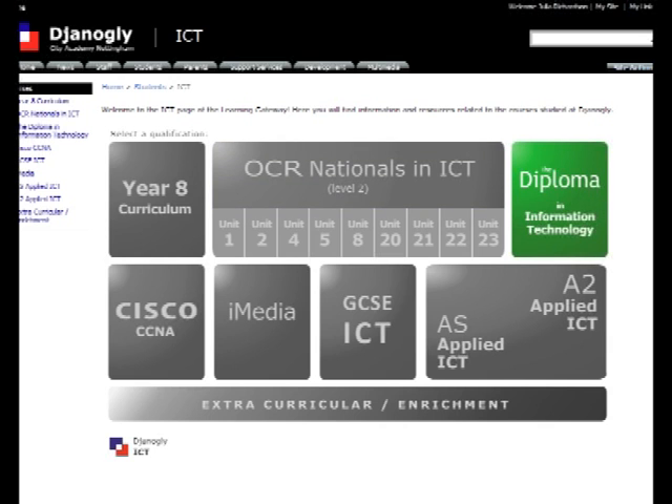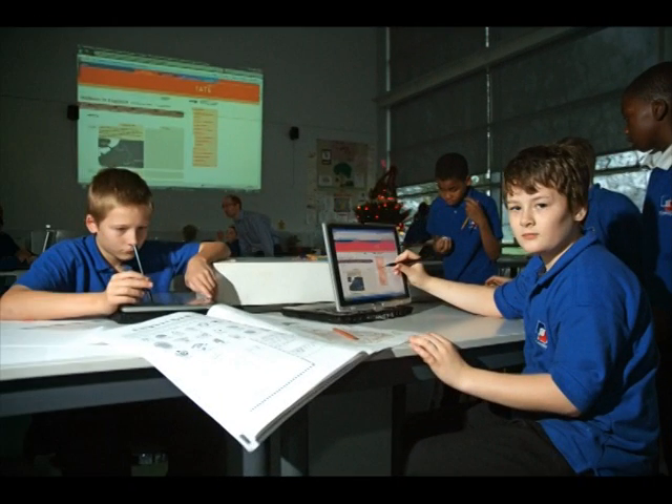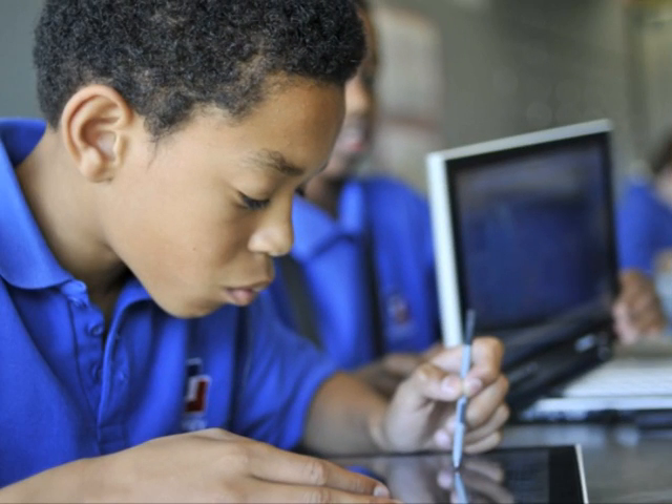Staff share files and web links with students for use in lessons and at home, and it is also the place to store schemes of work, meeting minutes and other important documents. The Learning Gateway is currently implemented using Microsoft SharePoint 2007, an industry standard content management and collaboration system.